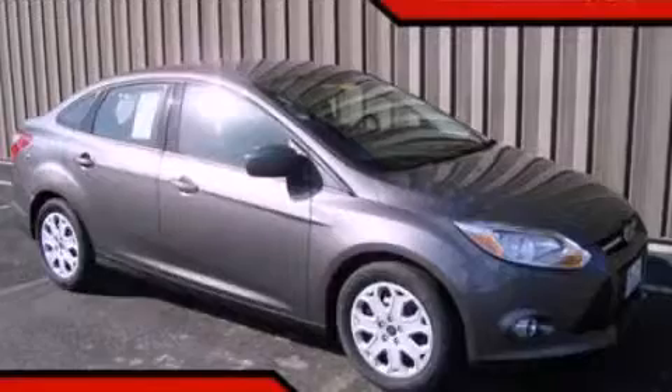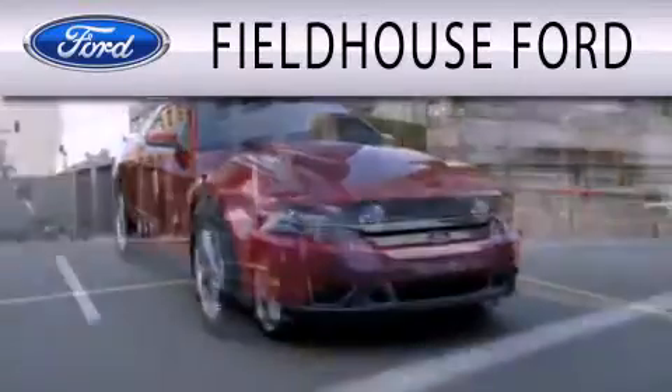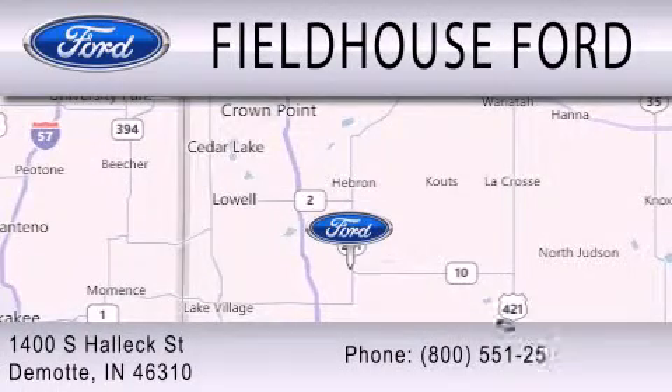Contact us today to arrange your test drive. Fieldhouse Ford is dedicated to doing everything possible to ensure that the experience you have selecting your next vehicle is as pleasant as possible. We are located at 1400 South Helix Street in DeMont.